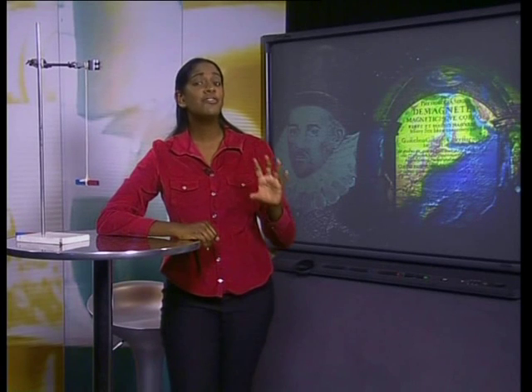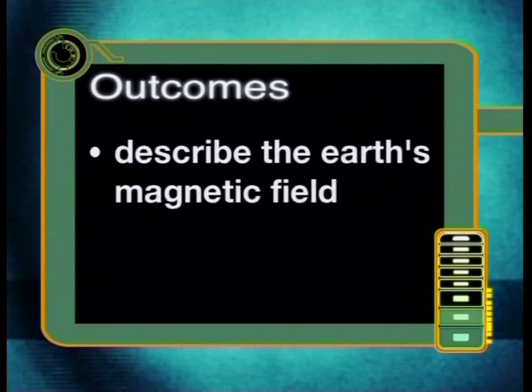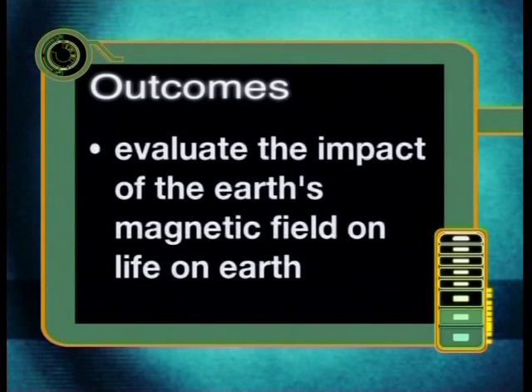In this lesson, we will focus on the earth's magnetic field and show how it supports life on earth. By the end of this lesson, you should be able to describe the earth's magnetic field and evaluate its impact on life on earth.